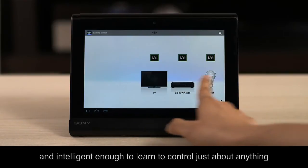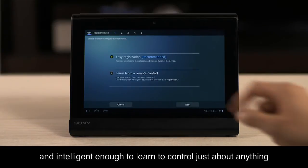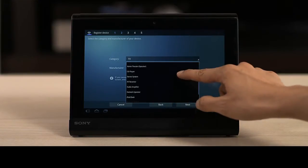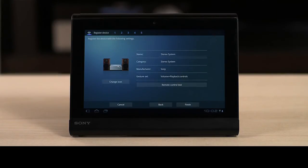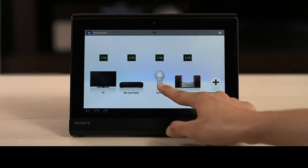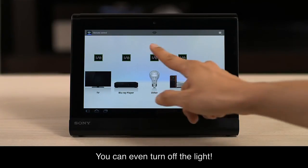And intelligent enough to learn to control just about anything — like TVs, audio systems, and much more. You can even turn off the lights.